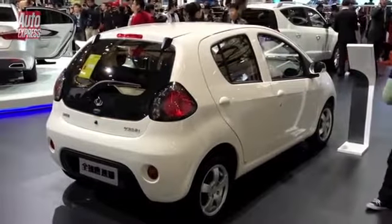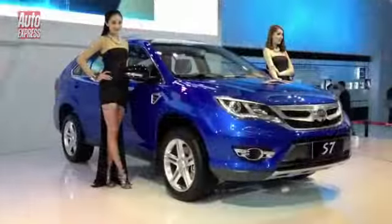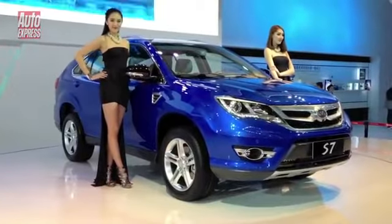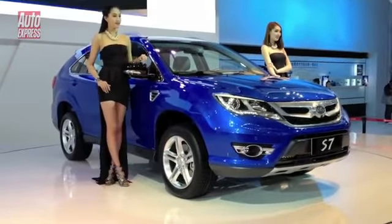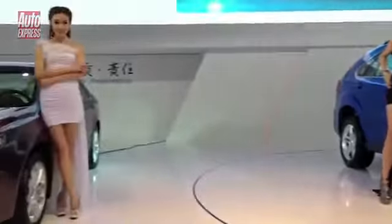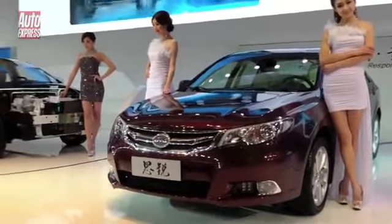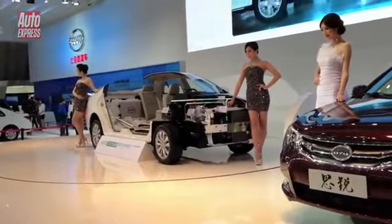No idea exactly what this little thing is, but anyone say Aigo? This is the BYD Build Your Dreams S7. Whiff of a Duster about that one. A whiff of Honda Accord about that one. And a whiff of 'we haven't quite finished' about that one.